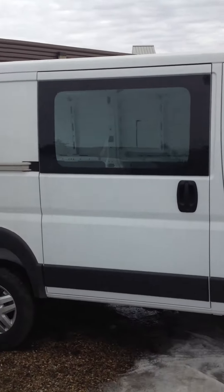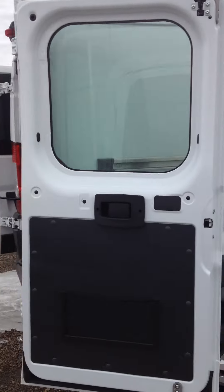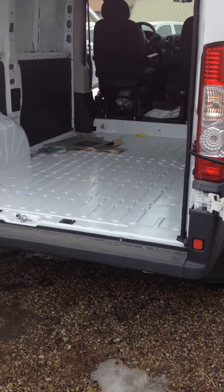As you can see, this one has a window on the rear passenger sliding door, as well as windows on the back there. These are some things that you can change on the Promaster — some of them come with it, some of them don't, so whichever your personal preference is.